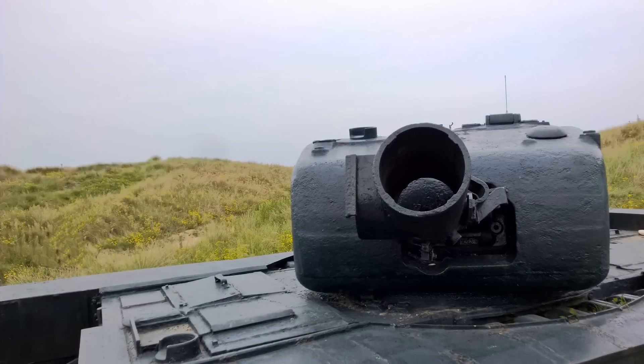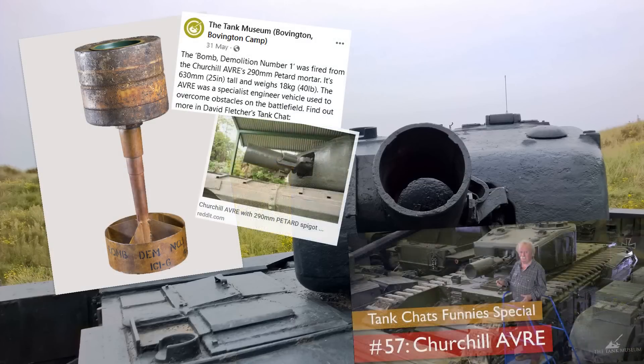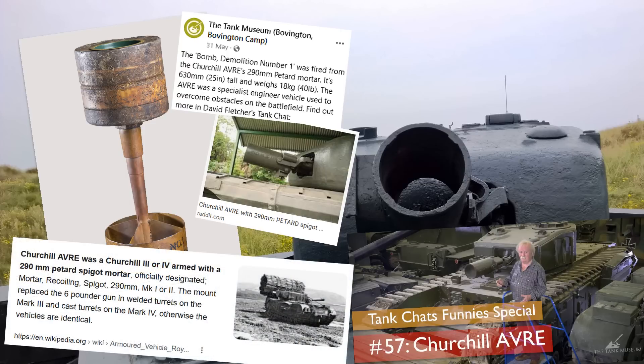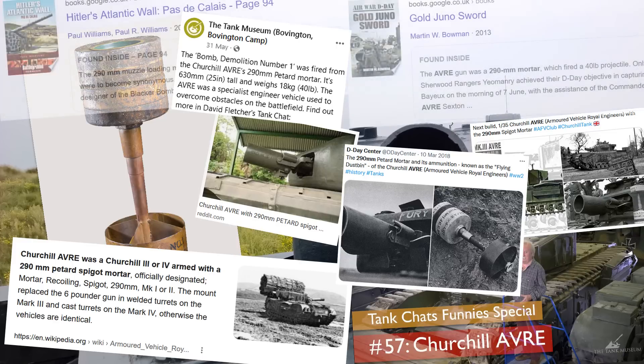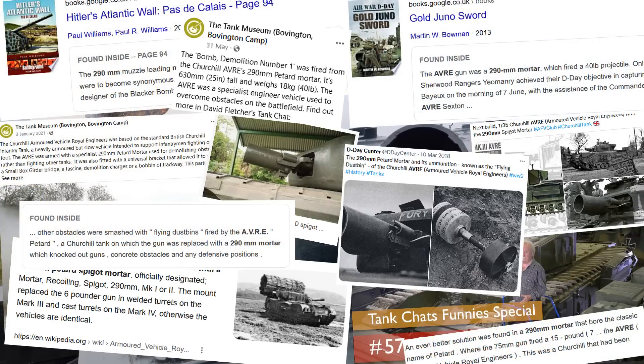When one mentions the AVRE — the abbreviation for Armoured Vehicle Royal Engineers, also occasionally referred to as the Assault Vehicle Royal Engineers — they normally think of the Churchill Tank and a 290mm petard mortar. And this crops up everywhere, and I do mean everywhere: from tank museums, engineer museums, social media, books, models, forums, Wikipedia — you name it. In fact, try it yourself: type '290mm petard spigot mortar' and look at the results.